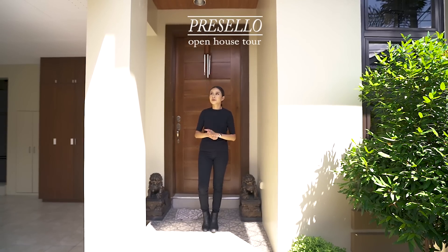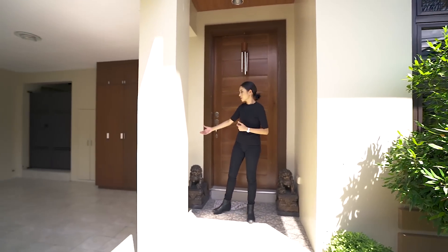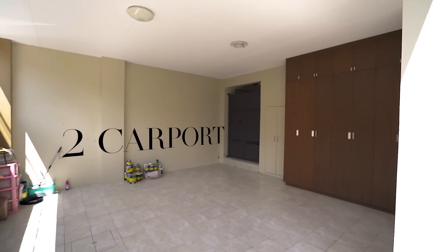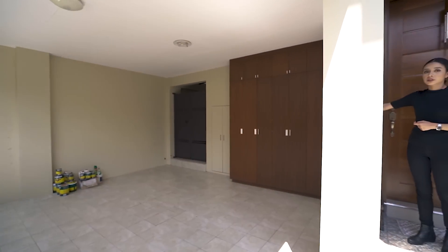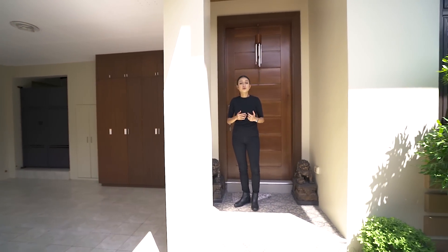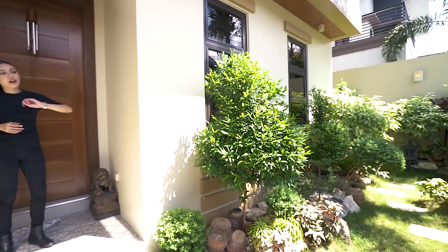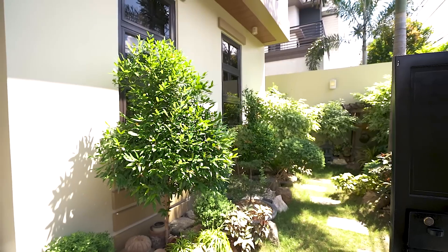Before we go inside, let me show you what's on my right — your left. You have a two-car carport, a gate that leads out to the side of the house, and lots of storage here by the carport — great for storing your shoes if you don't like bringing them inside. Over to your right is a garden that leads out to the side and the back of the house.